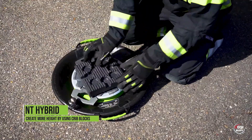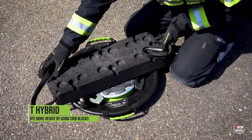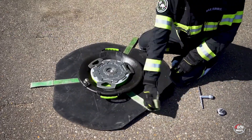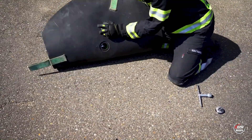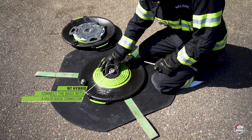Remarkably, the basic model itself is incredibly lightweight at just 6.5 kg, ensuring convenience and agility in demanding rescue scenarios. With Rest-Stick NT Hybrid Air Jacks, rescue teams are equipped with powerful, adaptable tools to navigate challenging situations effectively.